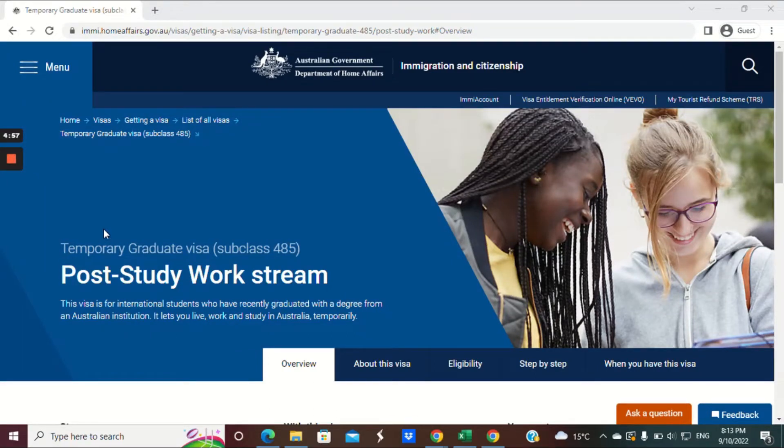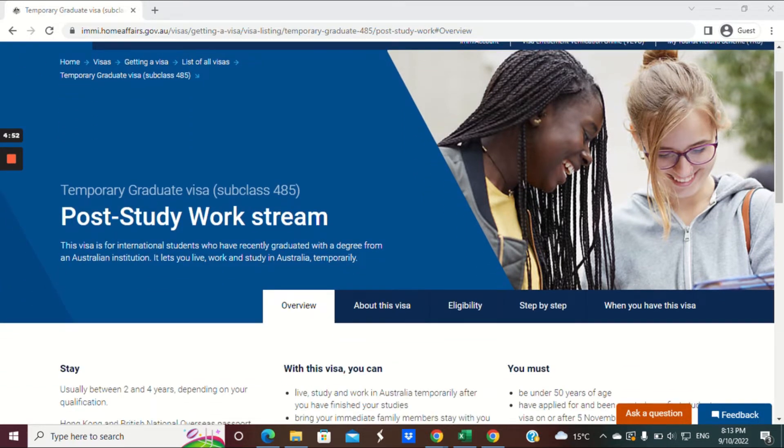G'day! In today's video we're going to discuss the temporary graduate visa subclass 485, the post-study work stream.